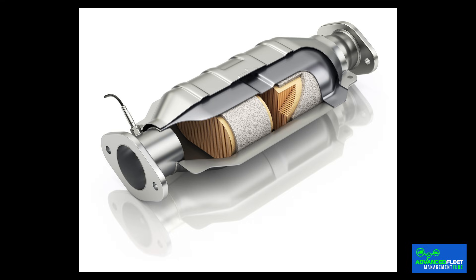The catalytic converter is part of the exhaust system and its function is to transform harmful engine gases into less harmful substances before expelling them outside. Its installation has been mandatory in modern gasoline and diesel vehicles for decades. However, many drivers are unaware of its importance in complying with environmental regulations and passing the MOT without any problems.